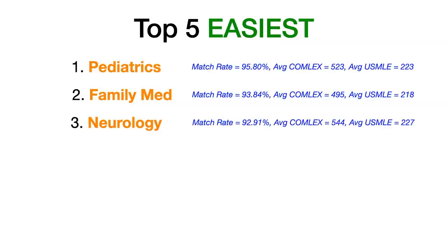Number three: neurology. Neurology had a match rate of 92.91%. The average COMLEX Level 1 for matched DOs was 524, and the average USMLE Step 1 for matched DOs was 227.